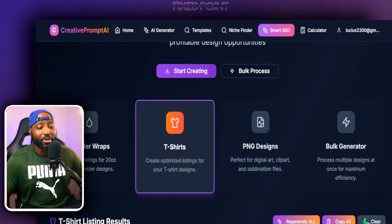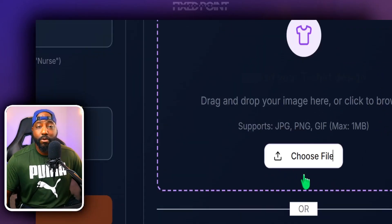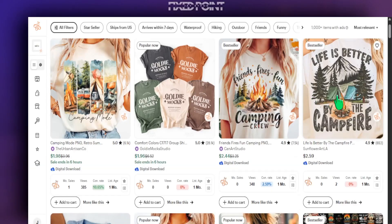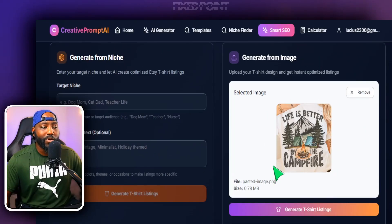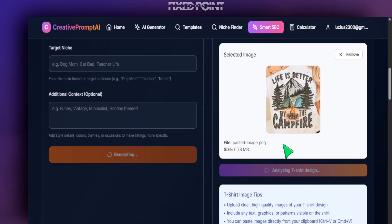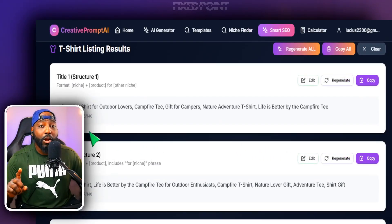Here's the cool thing about Smart SEO — you don't have to put in any words to get your title and tags done. We have an option where you can simply choose a design from your device or paste one in. Let's say for instance if we are selling a campfire t-shirt here — we paste this into Smart SEO, and notice everything is blank because Smart SEO is going to analyze this entire design and craft for us titles, tags, and an SEO description without us putting in any words ourselves. We hit Generate T-Shirt Listing and within a very short moment we get winning titles and tags.